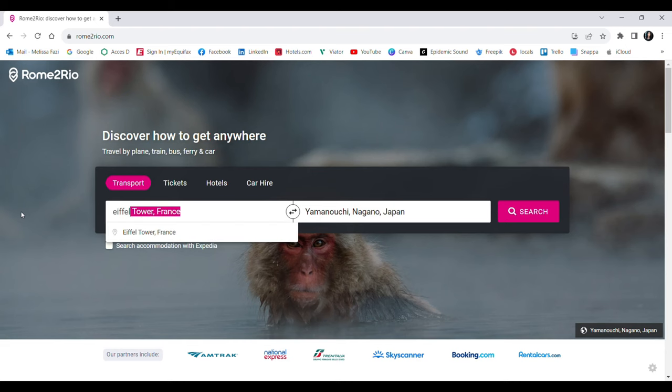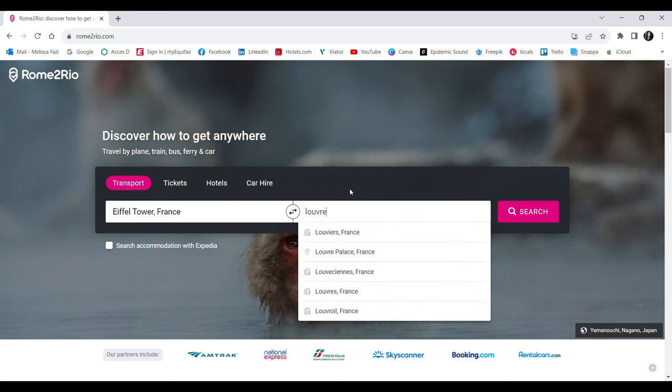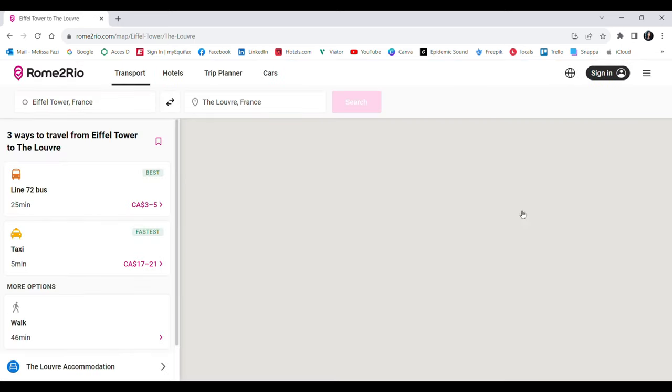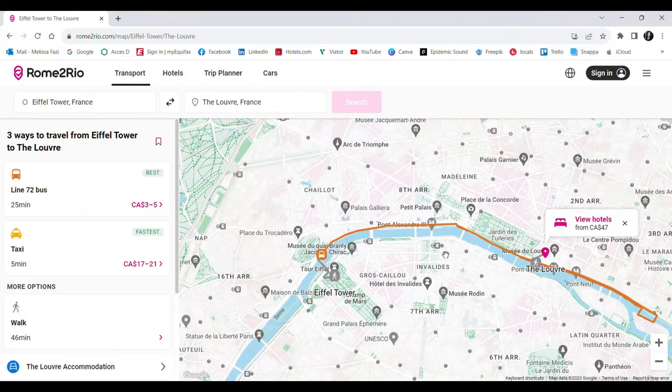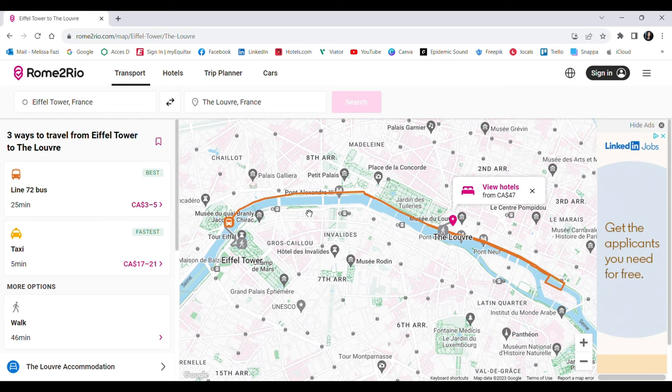Number three: the Rome2Rio app. I use this one mainly to look for options on how to get between cities and to find out the best ways to get from point A to point B within a city. In this example, in Paris, we want to go from the Eiffel Tower to the Louvre Museum, and they give us three options — bus, taxi, or walking — as well as the estimated cost.